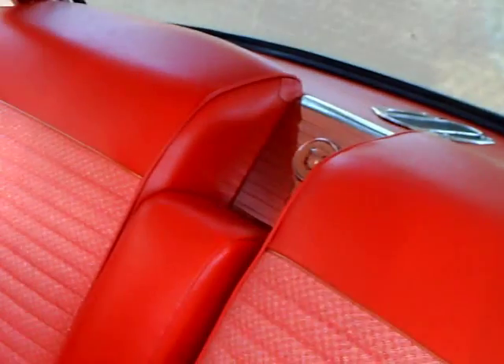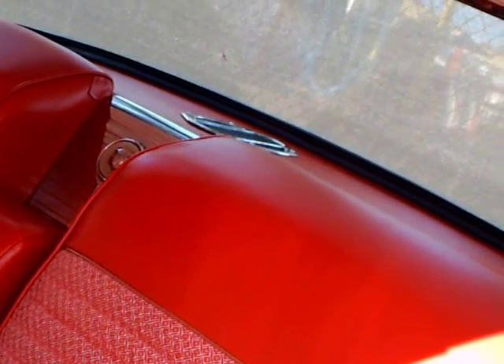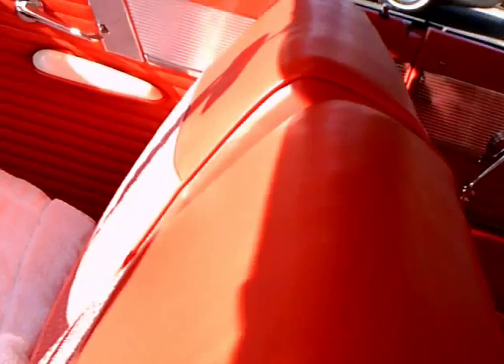Nice interior. Notice the chrome above the windows, the rear speaker. It's got an armrest in the back. Original style interior materials.